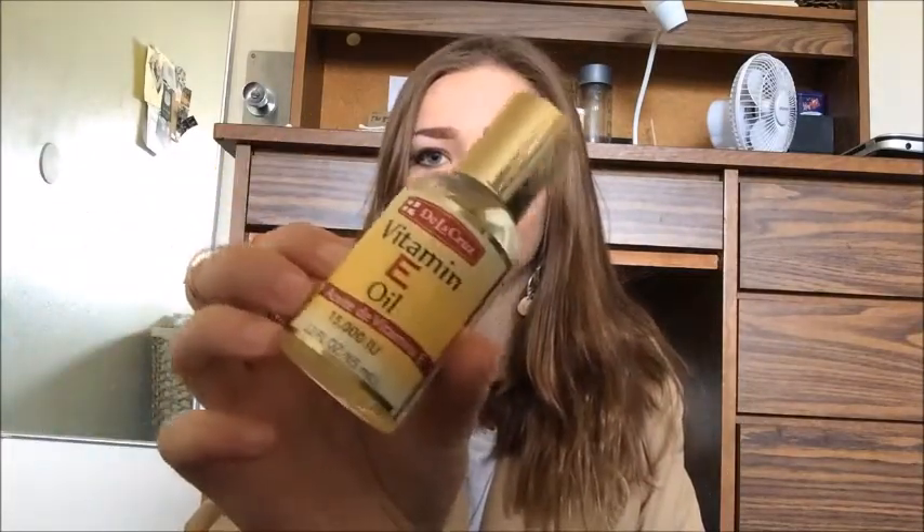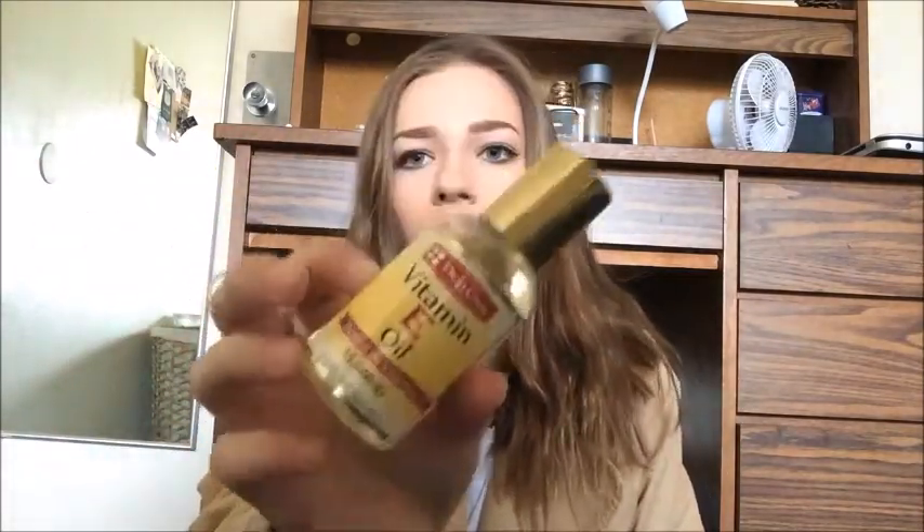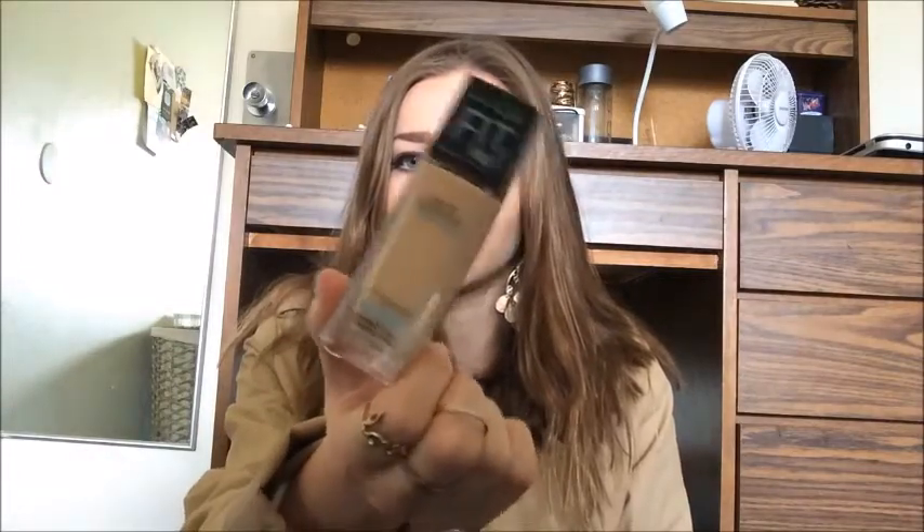I just purchased this vitamin E oil from Target, and I've been putting it on my acne scars. I've been taking a little bit of aloe vera, mixing it with a little bit of the oil, and using it as a face moisturizer. I've noticed my scars have gotten lighter just within the past week and a half.